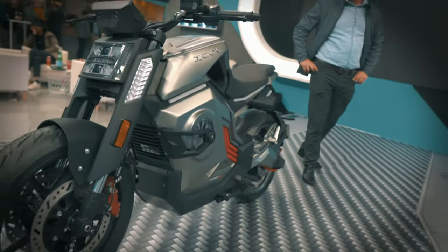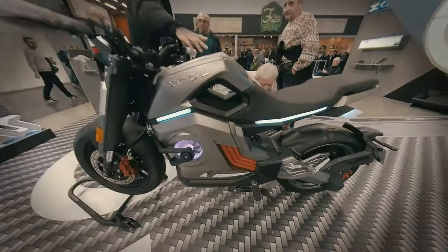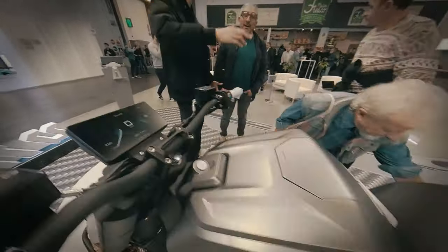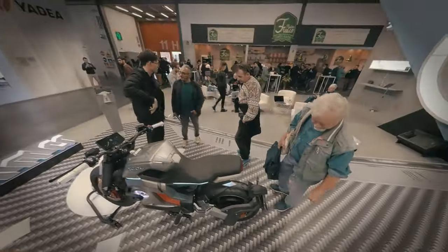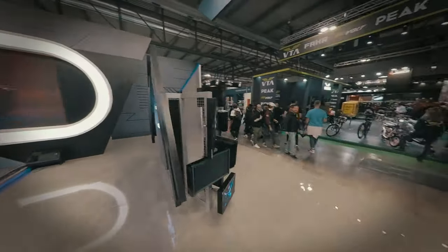Unit Zero Zero riders can reach speeds up to 120 kilometers per hour and a maximum range of 180 kilometers in city ride mode. There are three modes on the bike, controlled via a mobile application or TFT onboard computer.